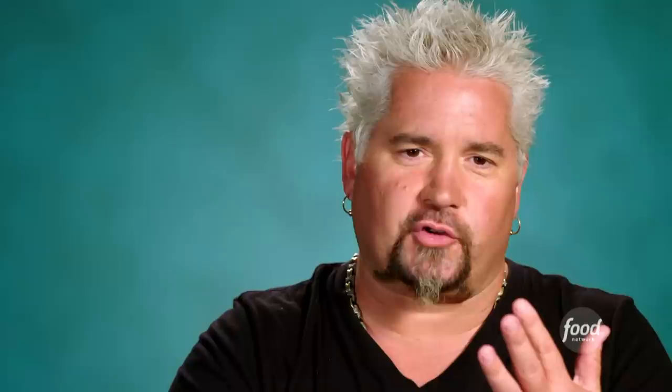All I remember is that you could get this great carne asada burrito. I've had a lot of carne asada burritos — I've had a ton. But there was something about this one. This burrito, it's simple. It's straight to the point.